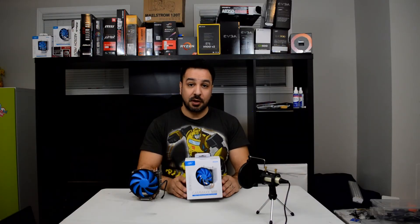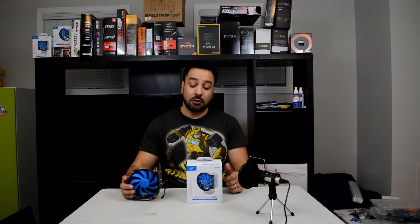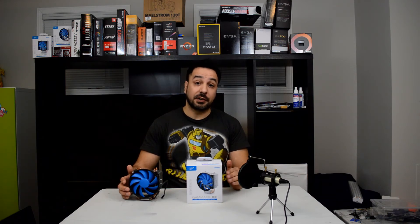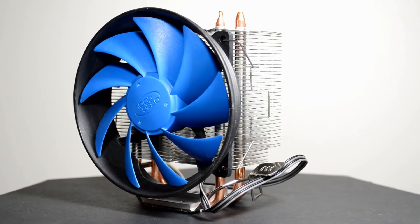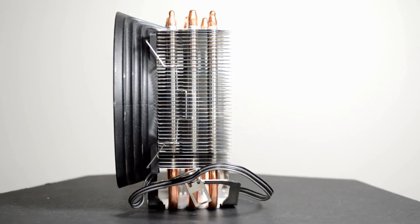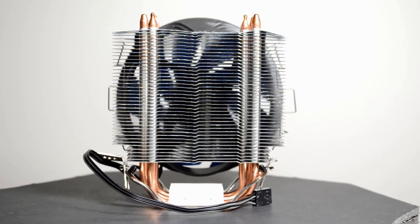And now for number one, we have the Deepcool Gamax 300. This cooler is an overall excellent performer. The normal MSRP is $20, placing it just slightly above the Hyper T2 on average. However, if you wait for deals, you can regularly find it for as low as $10 — somewhere between $10 and $15 on average. It takes position number one because it combines the best elements of the previous coolers. It's not quite as quiet as the Contact Silent 12, but it's at least 10 decibels under the Hyper T2, putting it around 44 decibels in my tests.